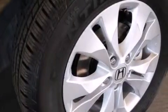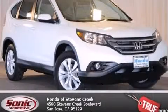With an EPA estimated rating of 31 miles per gallon on the highway, this vehicle is clearly a fuel-efficient choice. Stop by today and test drive this vehicle for yourself.